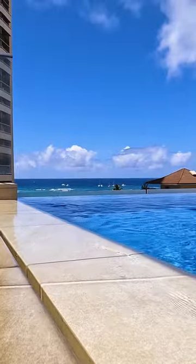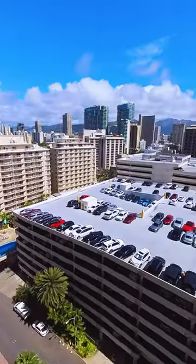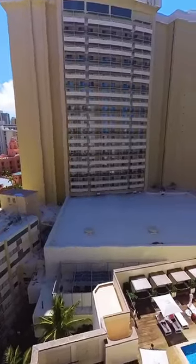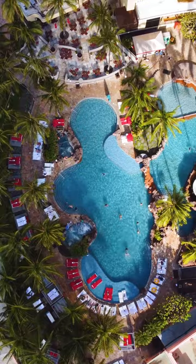Something to know about Waikiki pools — don't expect a lot. It's such a metropolitan area, very built up, so you get a lot of rooftop pools or smaller pools, even at the luxury resorts.